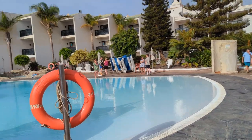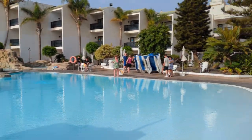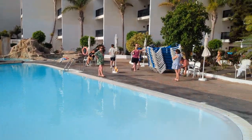Looking away from the pools you've got buildings surrounding the whole area here. There's plenty of accommodation and it does need updating to be honest, but the rooms are big.